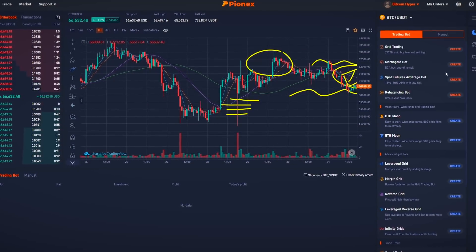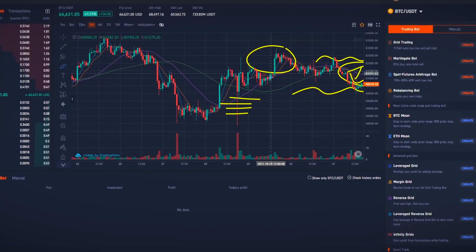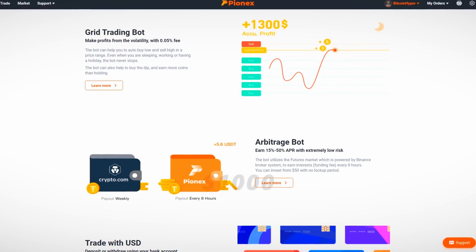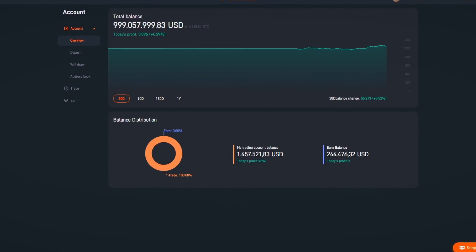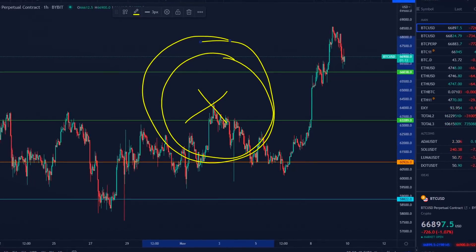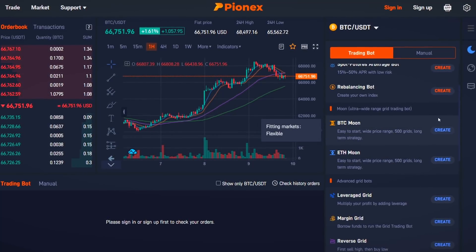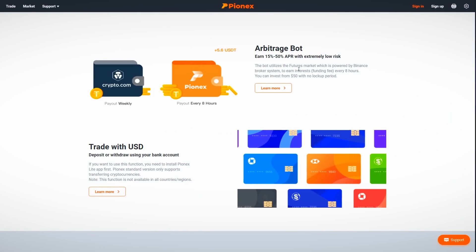In only one week of using a cryptocurrency trading bot, I made some impressive gains. In this quick video, we are going to take 1000 US dollars to the test and see how much money we can make in only seven days — without manually trading and without doing any technical analysis. For this experiment, we are going to be using a crypto trading bot called Bitcoin Moon on Pionex exchange.